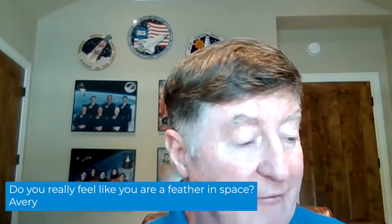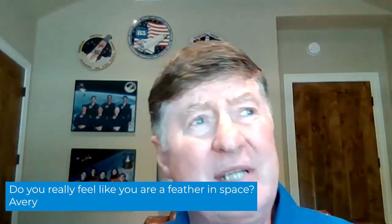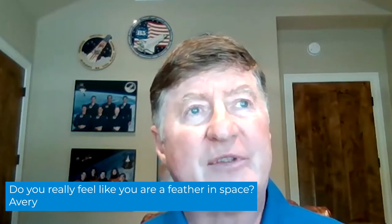The next question: do you really feel like a feather in space? Not really, because the air doesn't move you around. Zero gravity is comfortable once you realize you move with gentle motions and gentle pushes with your hands — there's no reason to push hard, or you might hurt yourself bouncing off the other wall. It's unique, and if you've ever dreamed about floating or flying, that's what it's like — but you're doing it for real.